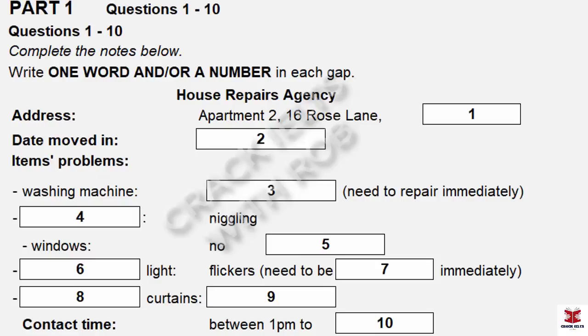Now turn to Part One. Part One. Paul is renting an apartment. He has some problems with the property and has decided to report them to the housing agency. First, you have some time to look at questions one and two.